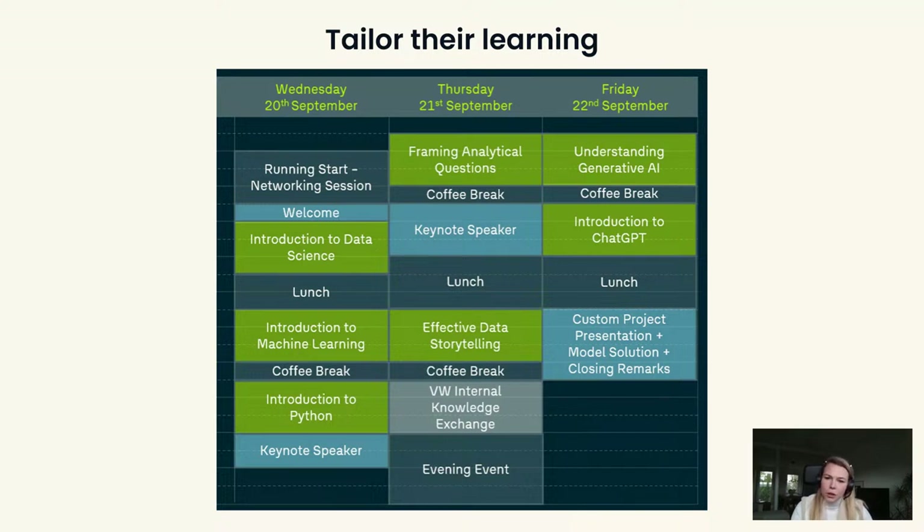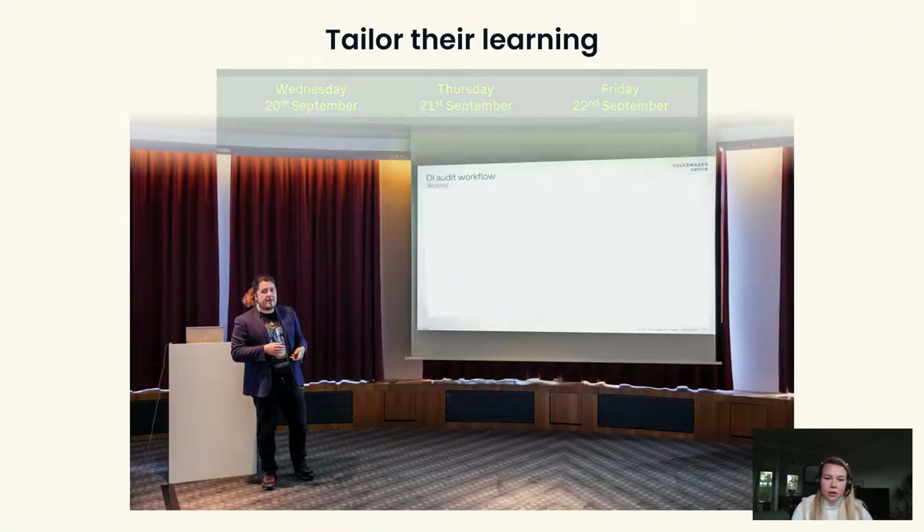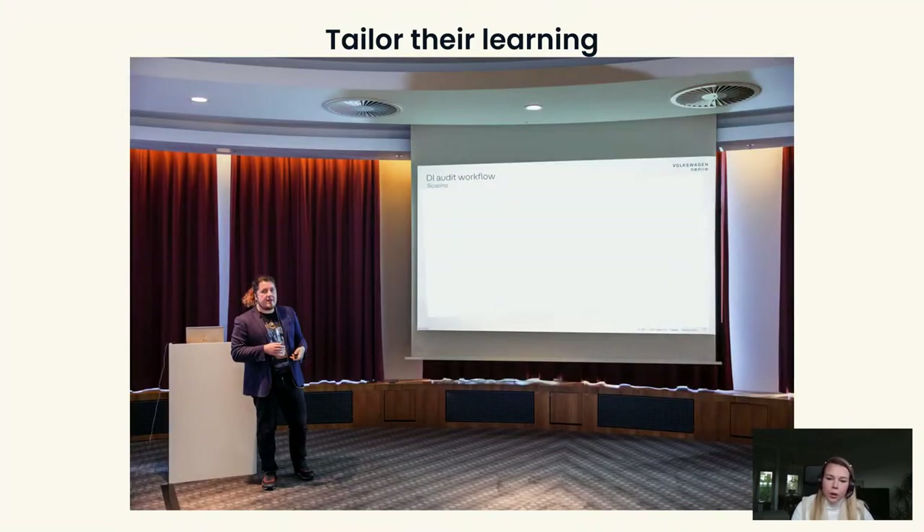There were also two keynote speeches and an internal knowledge exchange. We already have 15 data scientists working in the department performing audits with data science techniques, and it was very important that they had their floor to present how it changed their way of working. Two of them presented to management, comparing how their daily tasks differed from a normal auditor's, showing that including data science in daily tasks means certain things need to change in the way of working.